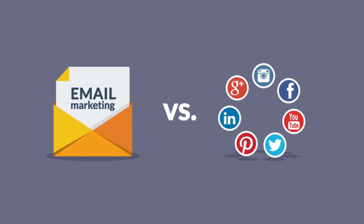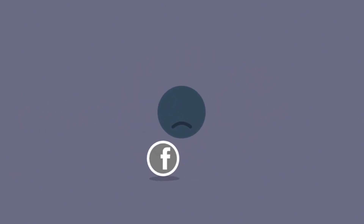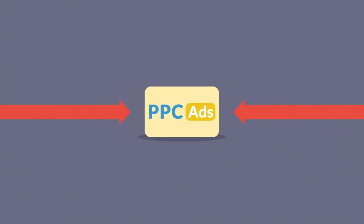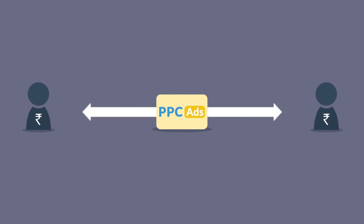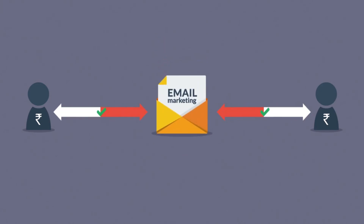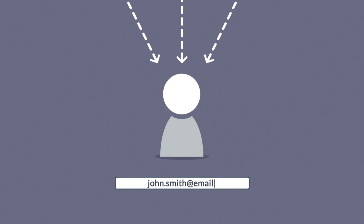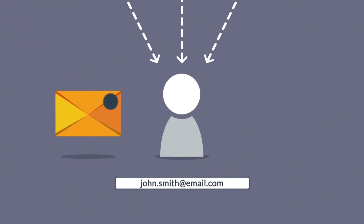3. Drip. Drip offers email and SMS marketing for e-commerce brands. It includes pre-built automated series optimized for driving purchases through abandoned cart reminders, post-purchase campaigns, product discounts and more. Drip integrates with major e-commerce platforms including WooCommerce, Shopify and BigCommerce, so you can target your marketing campaigns to customers based on what they buy and where they browse on your site. There's no free version, but you can start with a 14-day free trial.